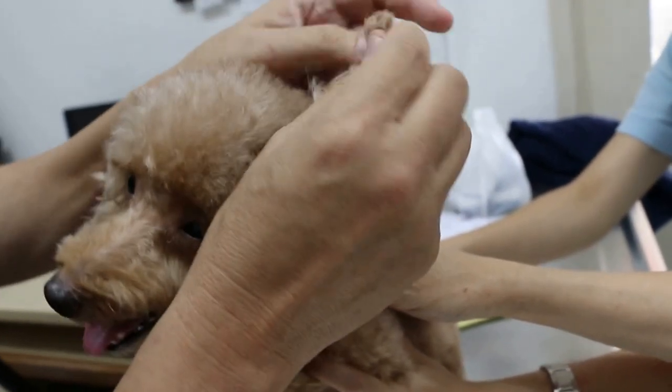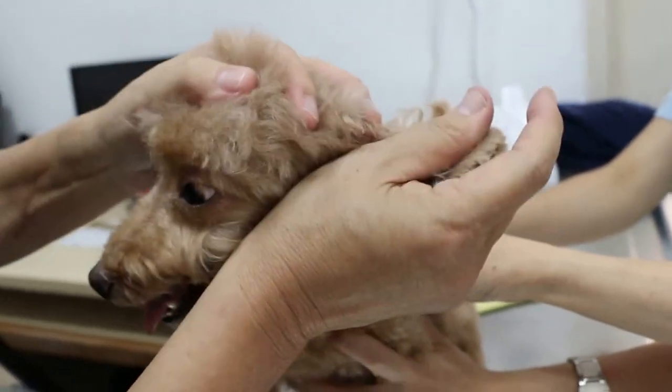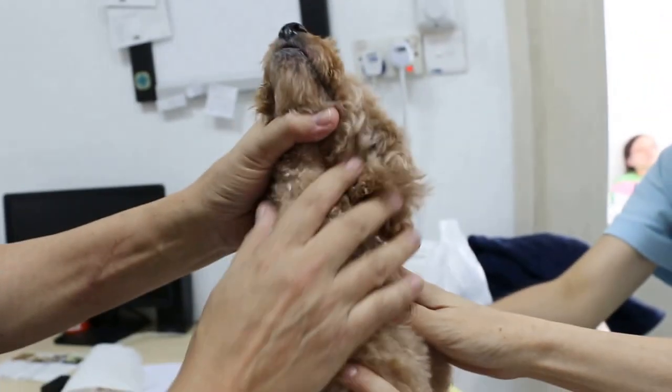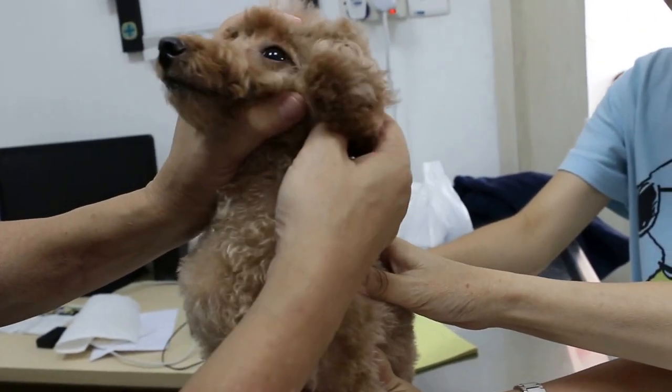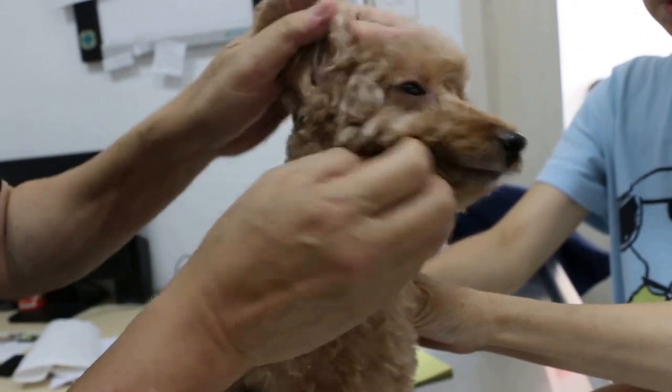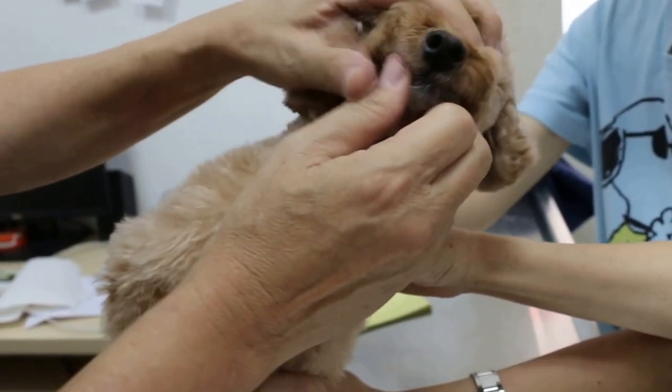But there might be some scales which we can shave off, then we'll know. Scabies can be widespread. The ears are not so painful because the owner uses the cream already.